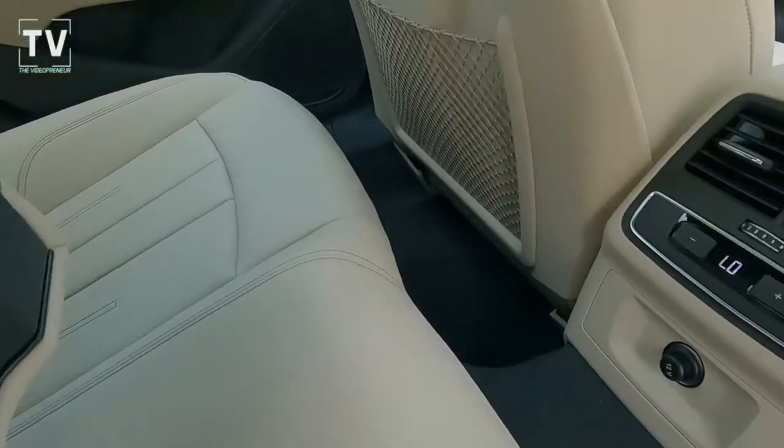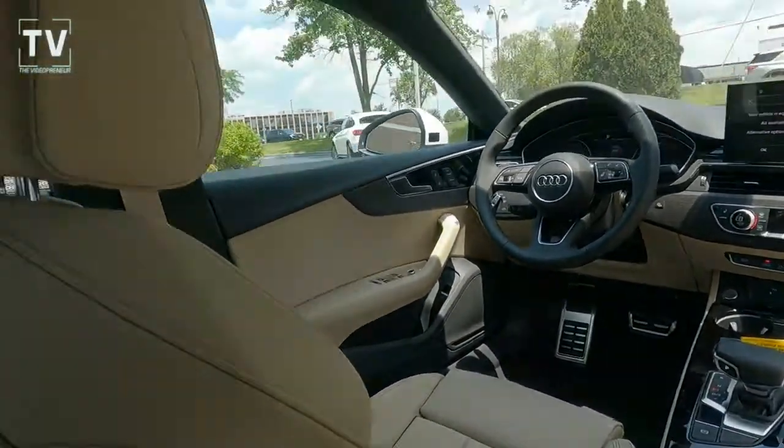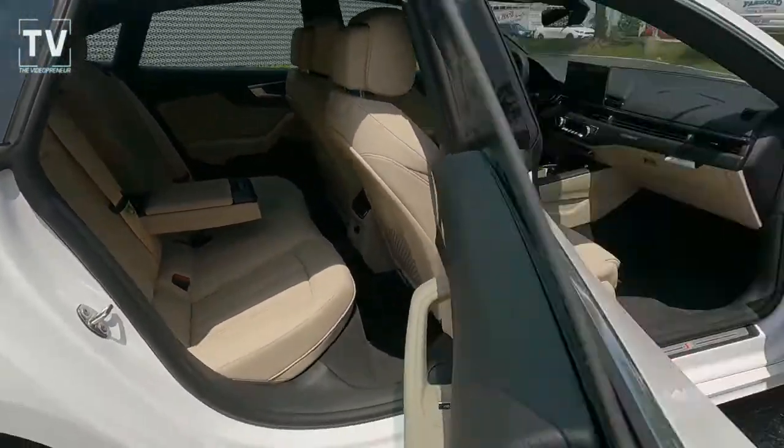The rear seat is a 40-20-40 full-down rear seat. As we look at the dash from the back seat, we have a panoramic moonroof with tilt and slide glass.